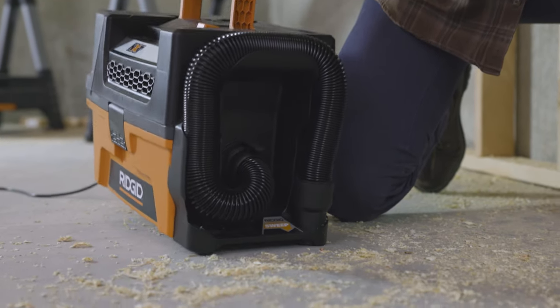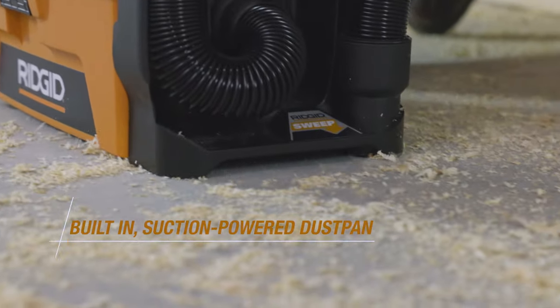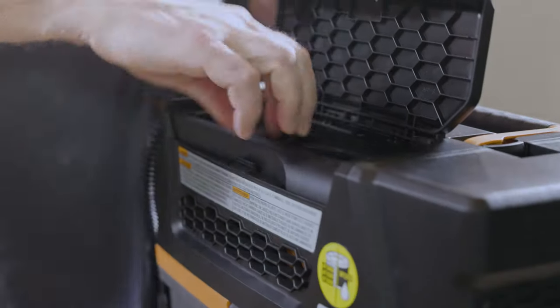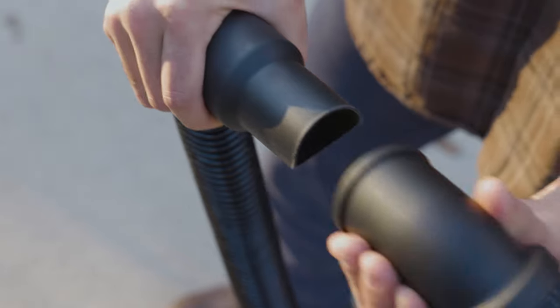Plus, the RIDGID sweep feature directly suctions debris into the built-in dustpan, and the included filter captures fine dust particles. Everything you need, when you need it, right on board.